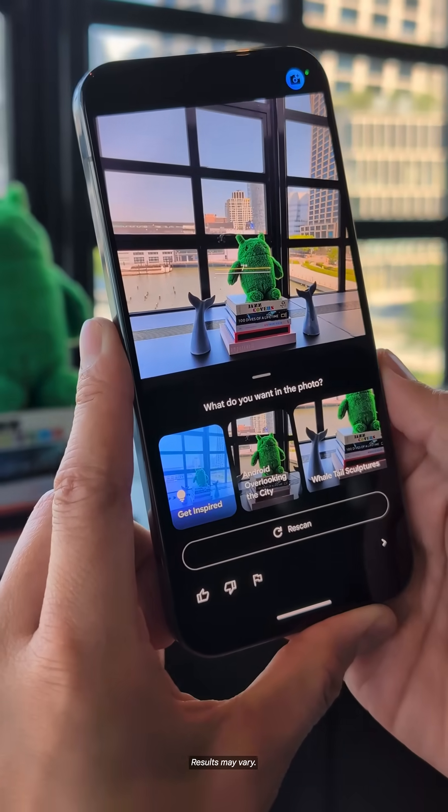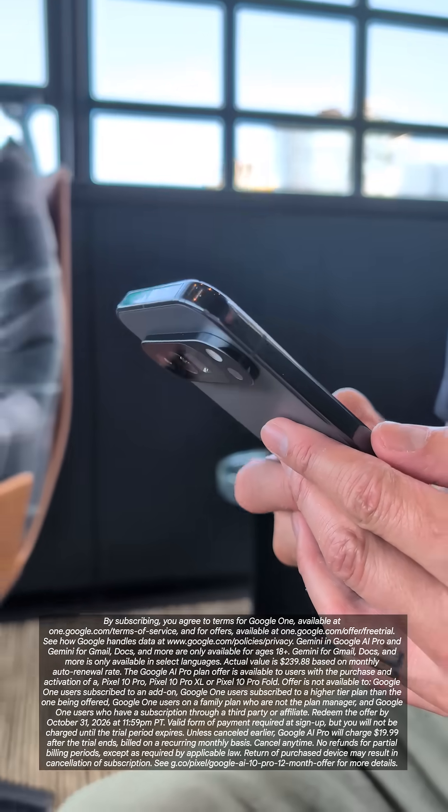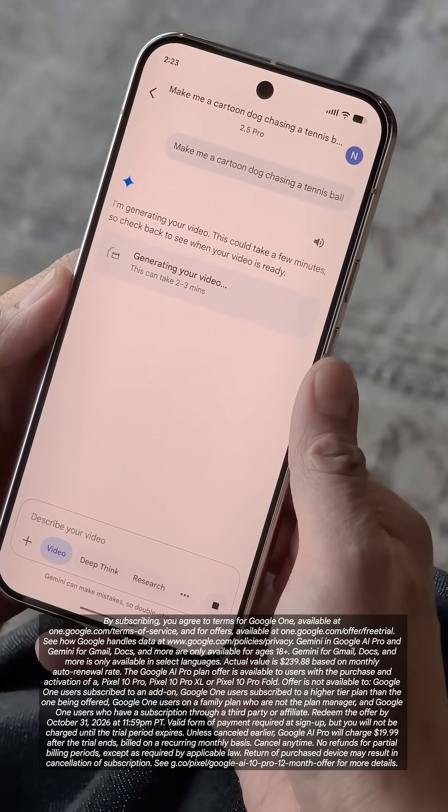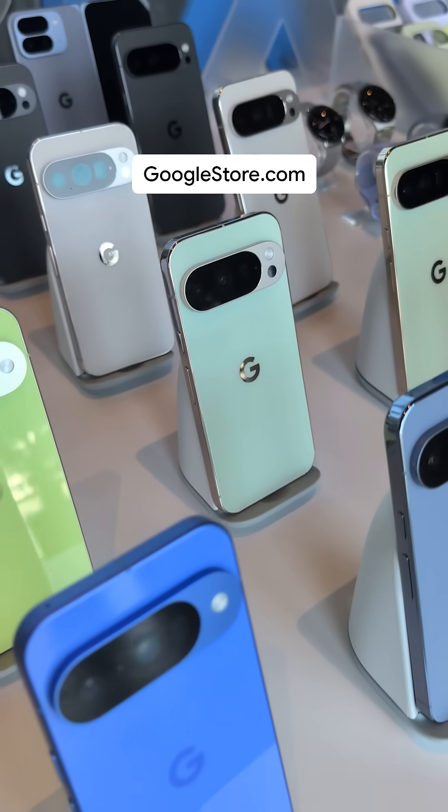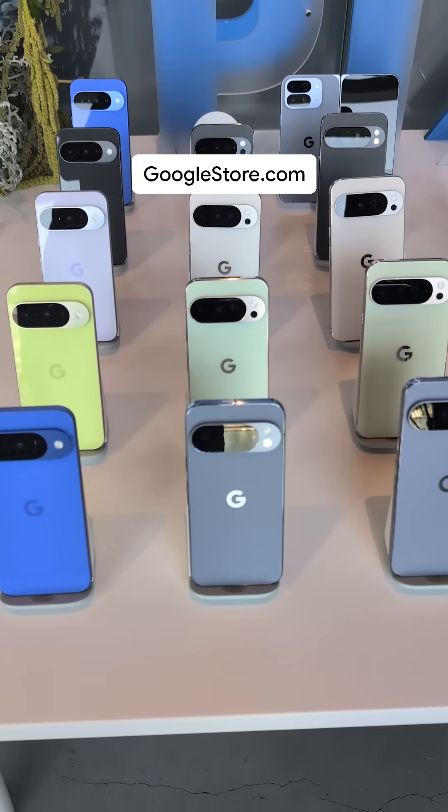All Pro phones come with a year of Google AI Pro, giving you more access to new and powerful features in the Gemini app, Notebook LM, and more. To pre-order and learn more about the latest Pixel portfolio, head to googlestore.com.